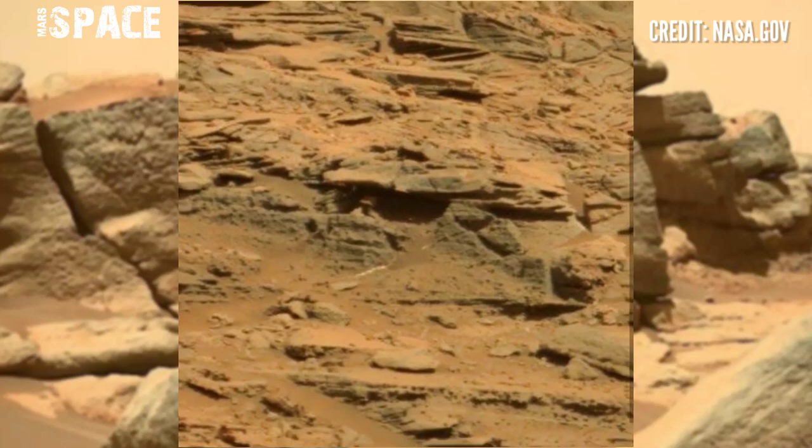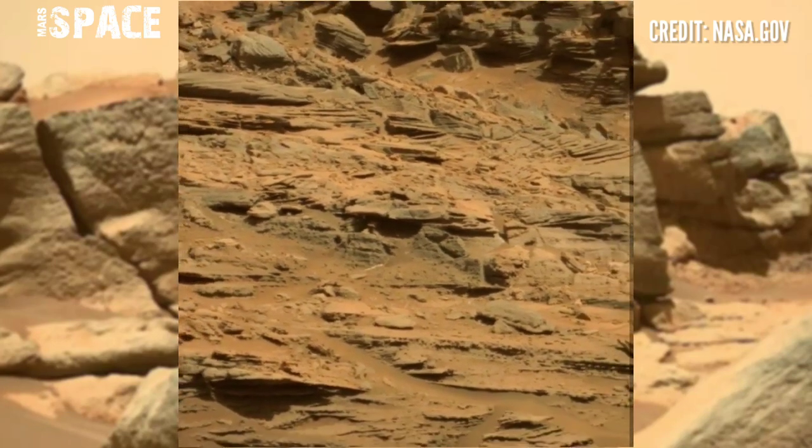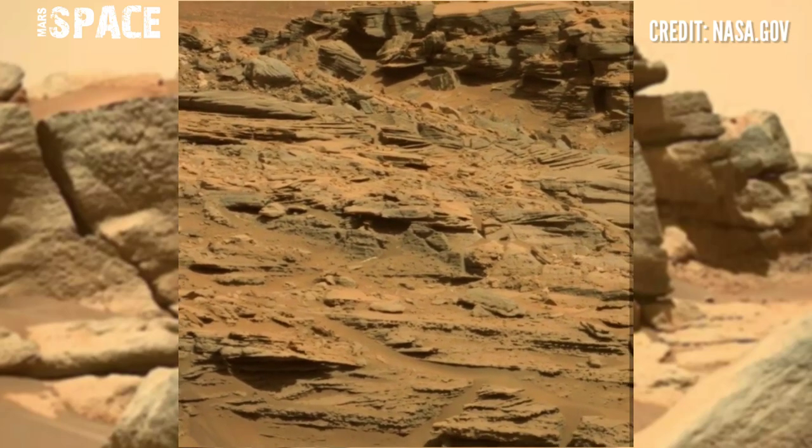What do you think about it? A possible Martian with his house, or just an ancient rocky formation? Let me know in the comments below.